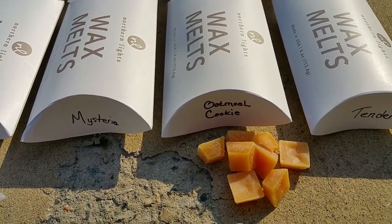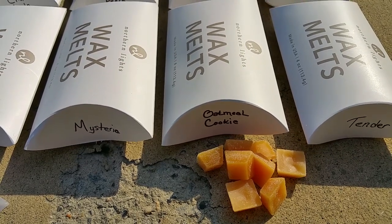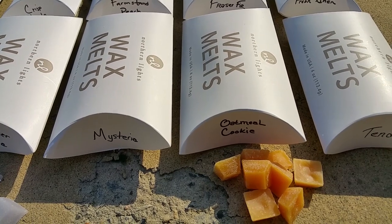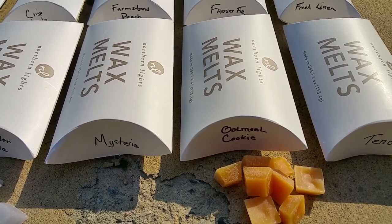Oatmeal cookie: this really smells like a sweet, rich oatmeal cookie — a very nice scent. The throw was very good, 3.5 out of 5.